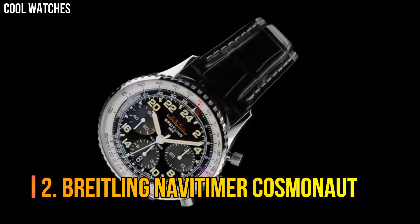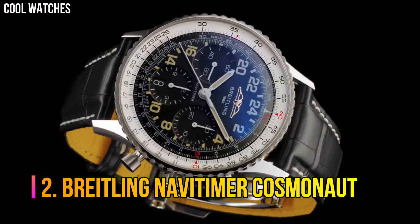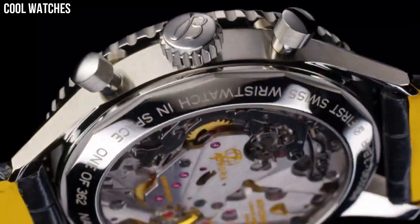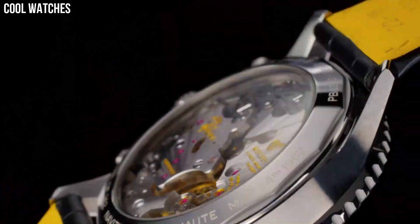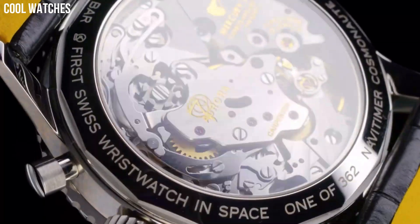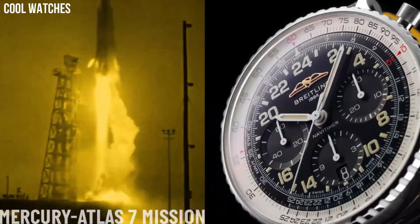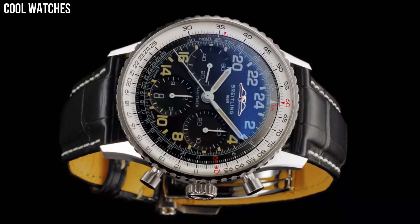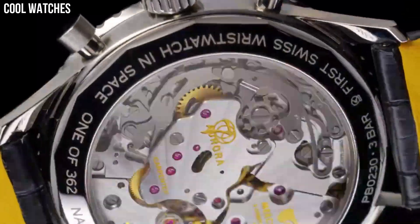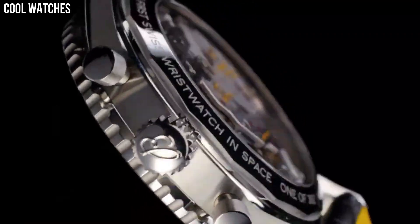Number 2: Breitling Navitimer Cosmonaut. Breitling has just unveiled the black steel version of the Navitimer Cosmonaut. With its trademark 24-hour dial, the Navitimer Cosmonaut Black Steel also features the in-house B02 movement. Dial color: aurora blue. Calendar: date. Special features: chronograph. Movement: hand wind. Water-resistant depth: 30m.